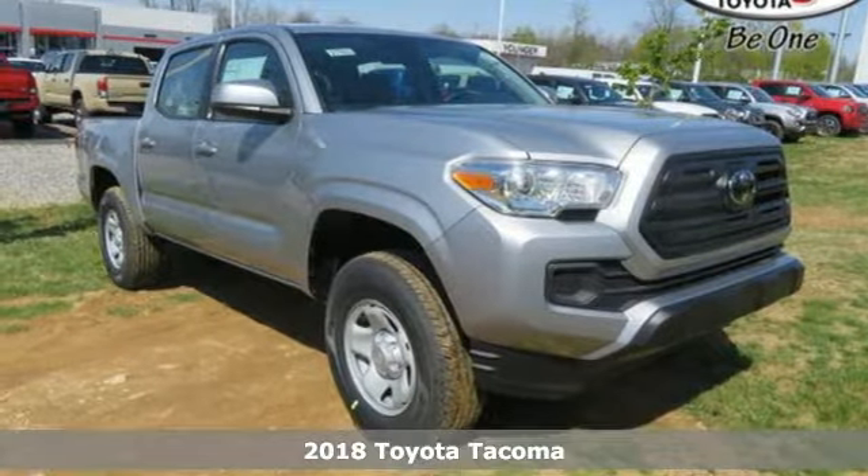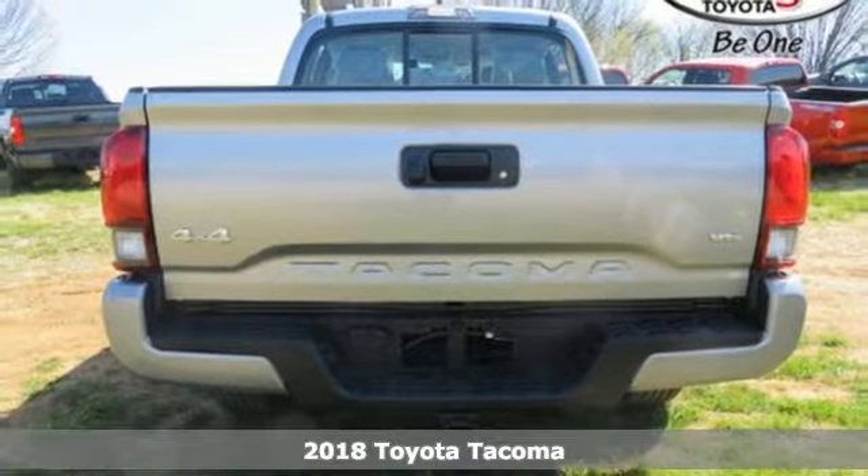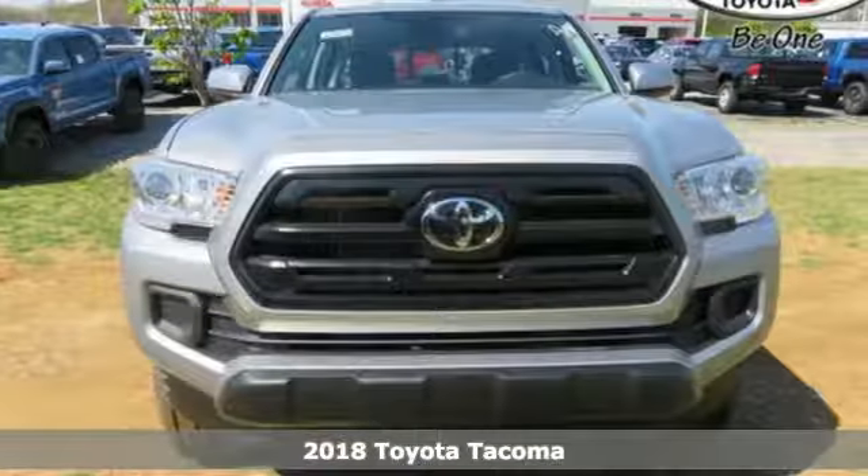It's a 2018 Toyota Tacoma. With its bold looks and tech to match any adventure, this off-road icon is ready to rock. You'll look forward to every drive with features like these.